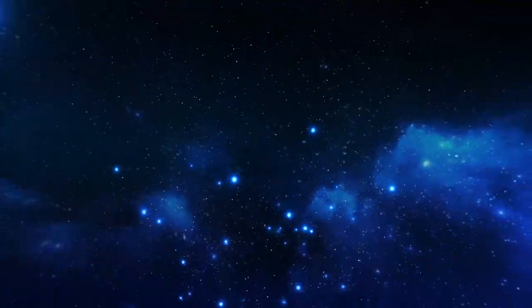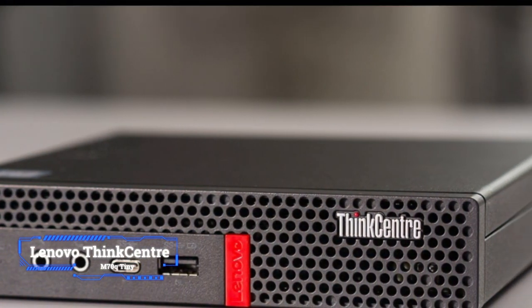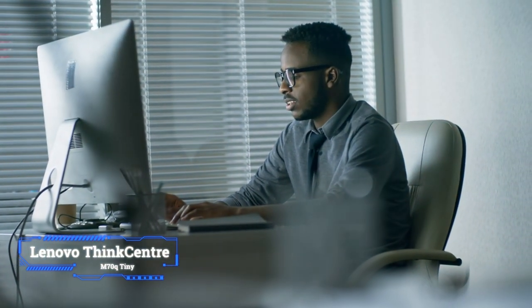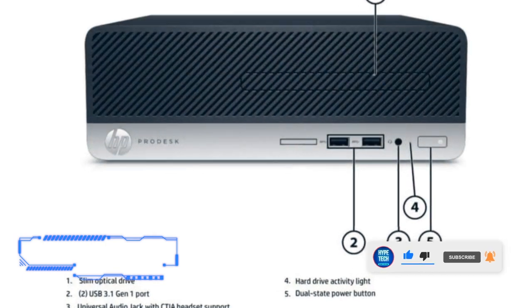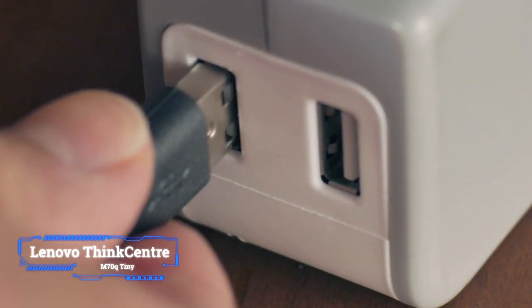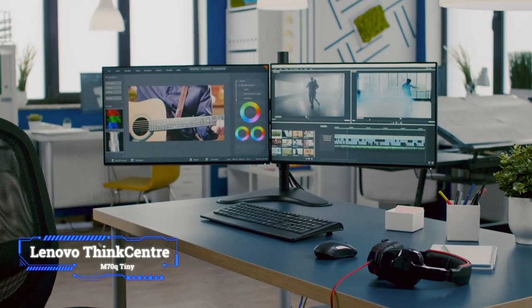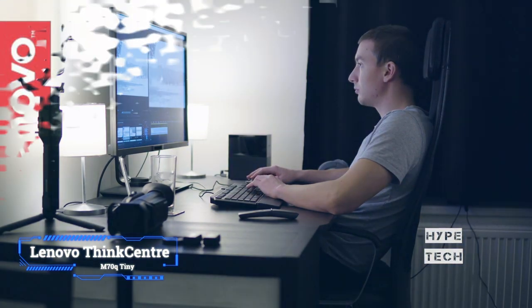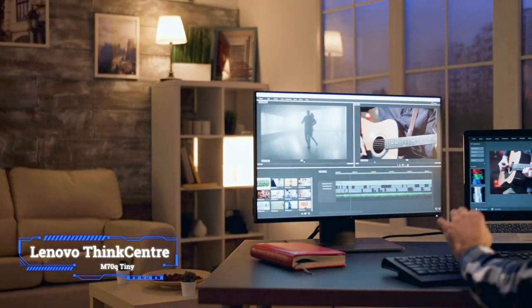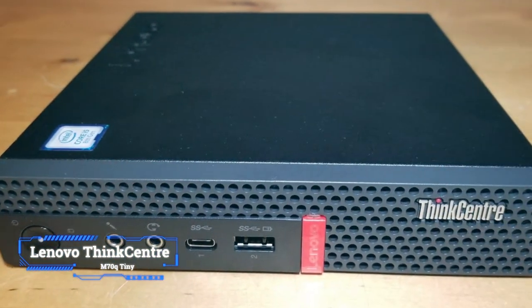Coming in at number 4, the Lenovo ThinkCenter M70Q Tiny. While Lenovo sells several ThinkCenter mini PCs with the same basic design, including the M80Q Tiny and M90Q Tiny, the M70Q Tiny offers the best combination of price and features. The front panel has one USB Type-C port for newer accessories and a Type-A port for older cables and USB drives. On the back, it has one DisplayPort and one HDMI port so you can easily use multiple monitors. Its fan is nearly silent in everyday use, and you need to remove only one screw to access its M.2 storage and two memory slots.